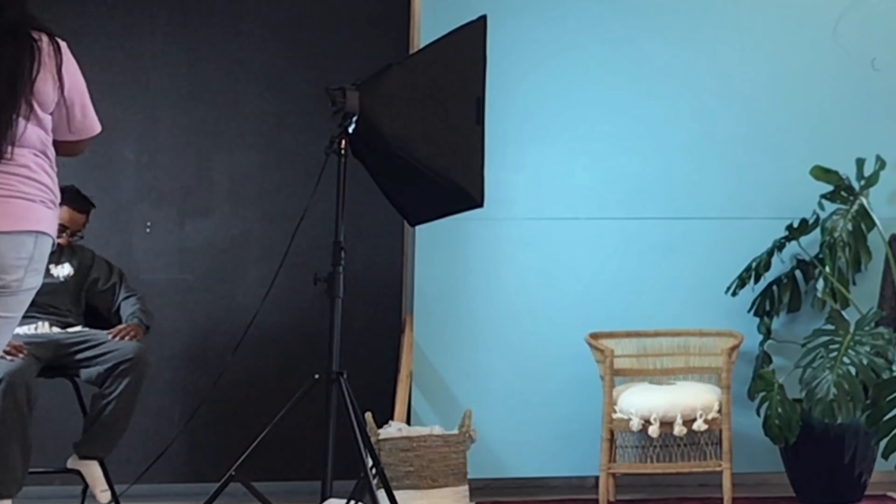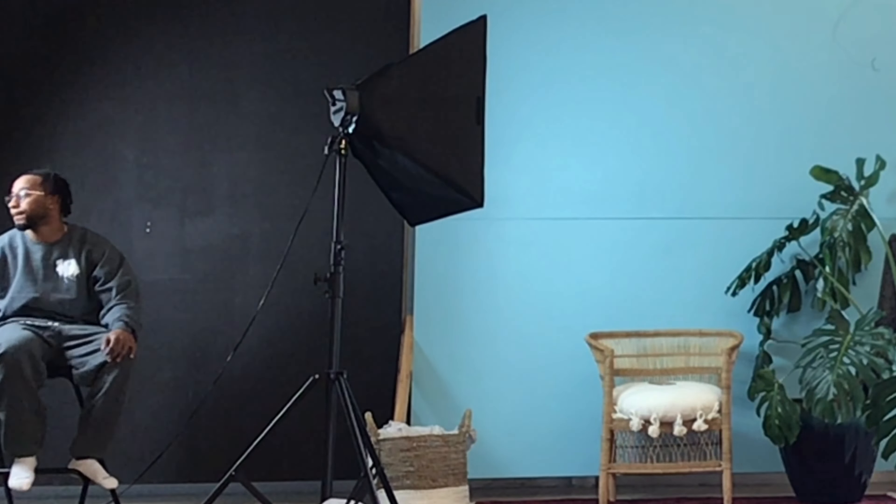Now my cousin right here, Elo — he claimed he's not a model, but check out these pictures and tell me he didn't do a bomb job. He came in and did the assignment without even studying. Okay, I'm done talking — that was so cheesy.